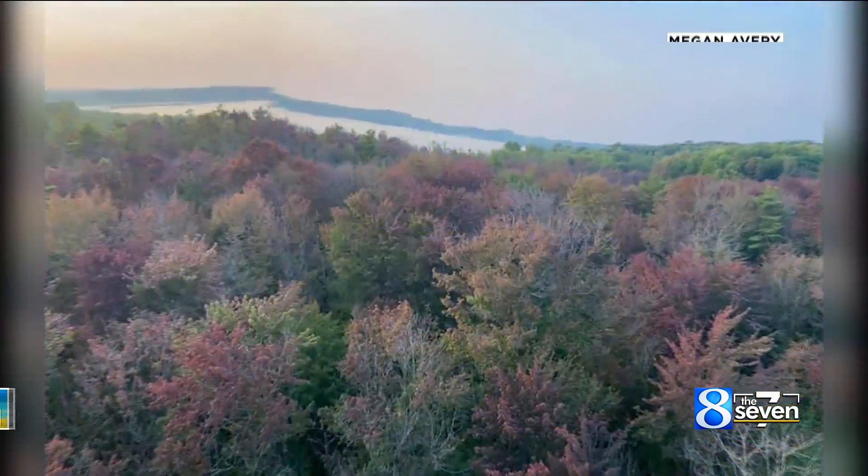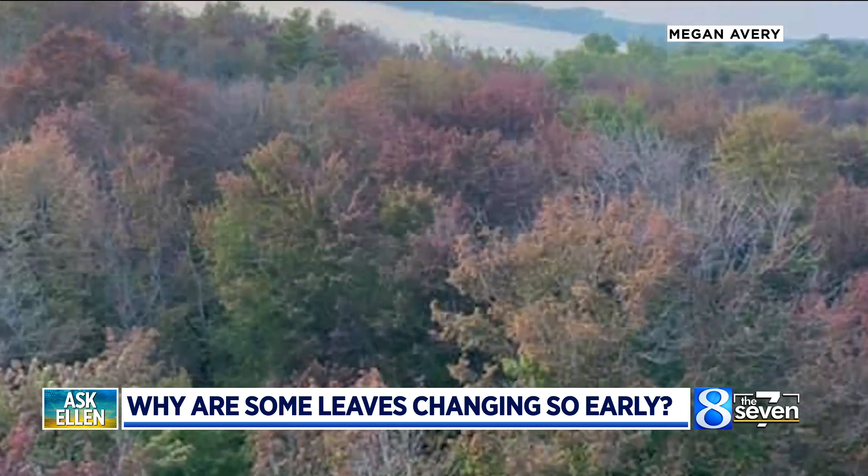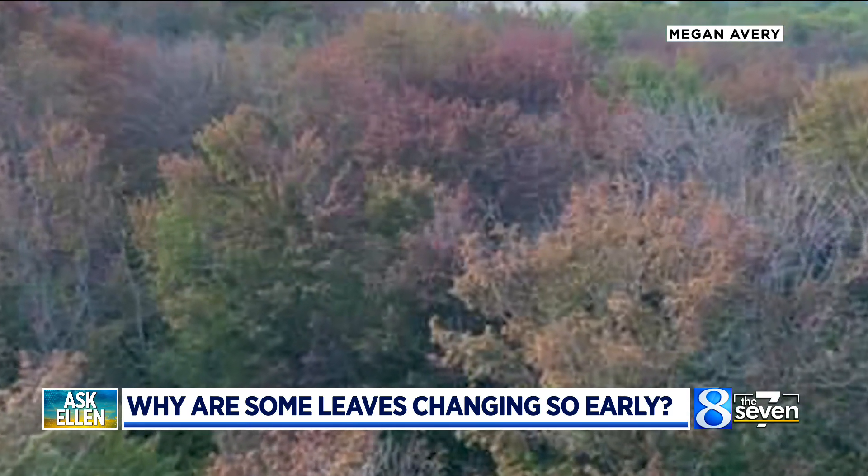It's Thursday, so that means it's time for another round of Ask Ellen. Today's question comes from Megan, and it includes some photos. She wrote in saying she took a balloon ride in the Delton area and noticed some of the leaves are already changing. So what does this mean, Ellen?